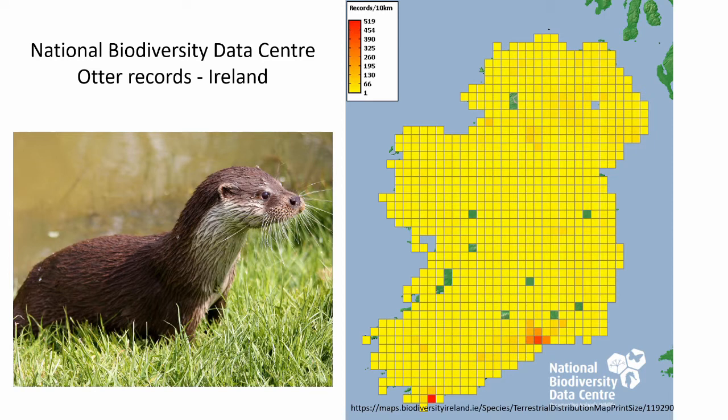Otters are pretty common in Ireland. This is a map from the National Biodiversity Data Centre. The data centre collects and stores data on plant, animal and other species in Ireland. Each one of these squares represents an area of 10 kilometres squared and shows where otters have been spotted and recorded. Yellow squares show where one otter was recorded and as the squares get redder, the more otters were recorded within that 10 kilometres. You can see the squares cover pretty much the whole of Ireland.